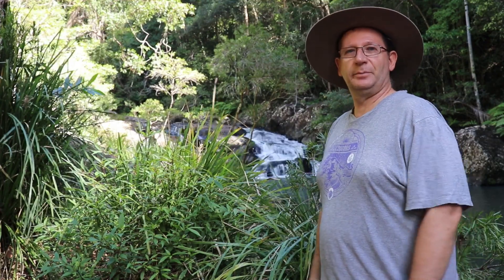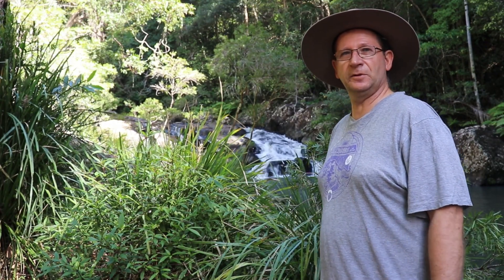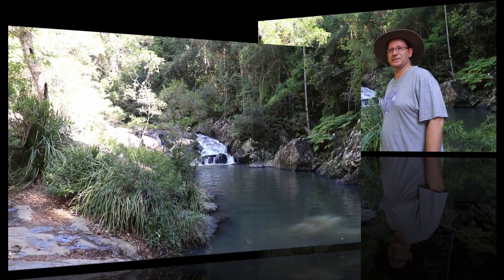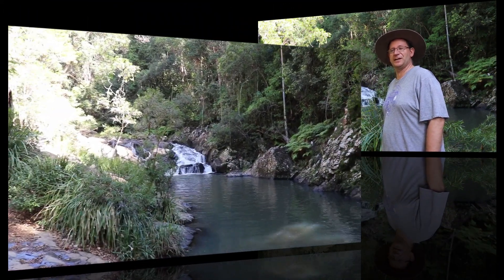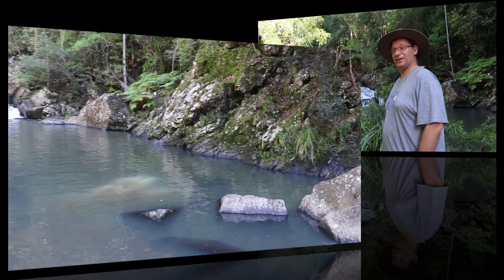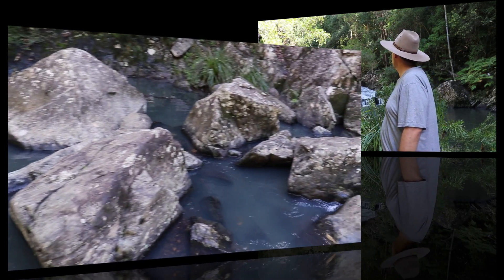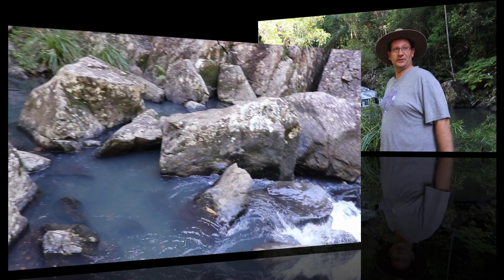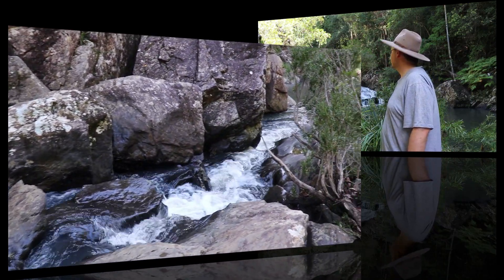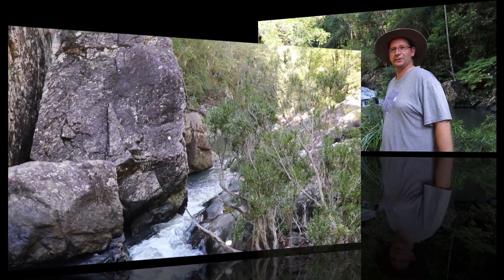Hey guys, here we are at Ballumba Falls — it's about a 1.5km walk down to the falls. It's a nice dirt track; in the wet it's all a bit muddy in good patches. I'll play some video here at the falls so you can have a look around — it's a lovely spot. It's nice and cool in here at the moment, with a nice cool breeze flowing. So this is Ballumba Falls — if you get the opportunity, come on down and have a look.